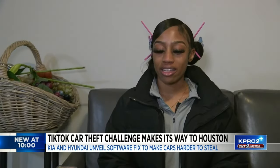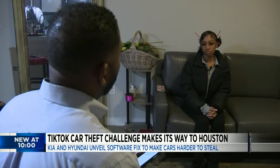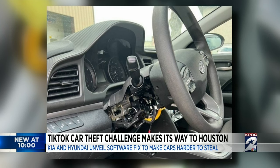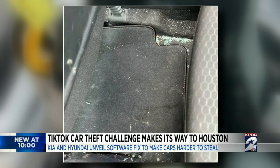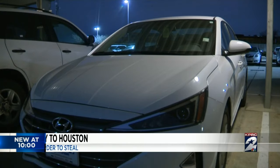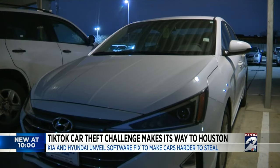I go to my parking spot and there's glass everywhere. Tykea Briggs is active on social media, but around Thanksgiving she says she became part of a TikTok challenge she never wanted to join. So I'm like, okay, at this point, someone stole it, like it's gone. Briggs is talking about her 2020 Hyundai Elantra.